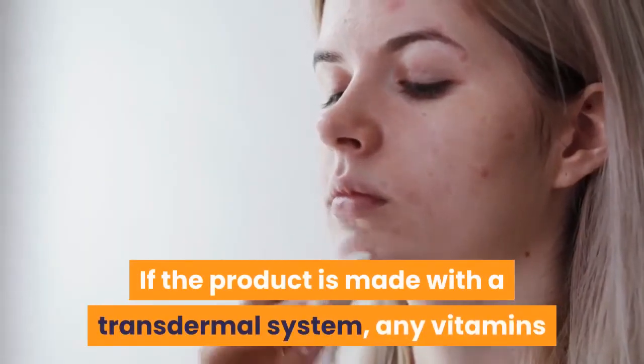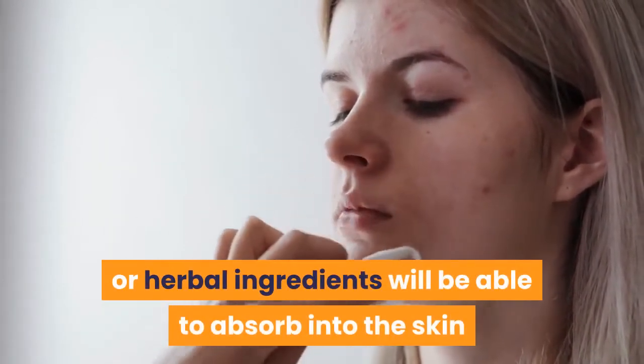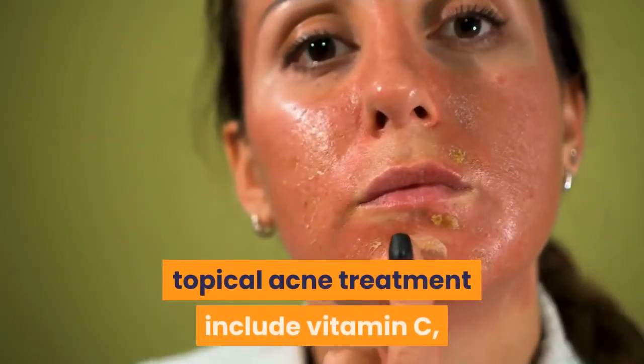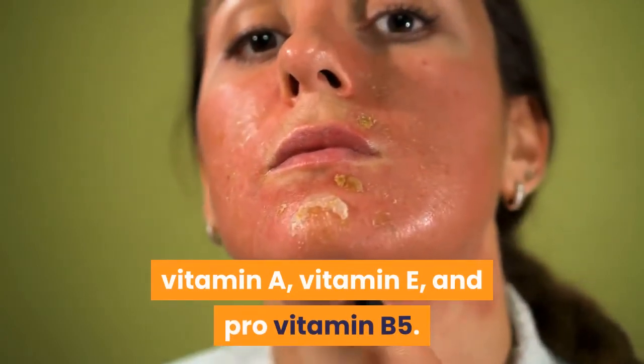If the product is made with a transdermal system, any vitamins or herbal ingredients will be able to absorb into the skin and treat the acne where it starts. Topical acne treatments include vitamin C, vitamin A, vitamin E, and pro-vitamin B5.